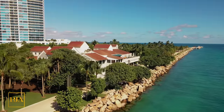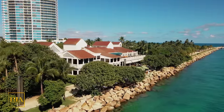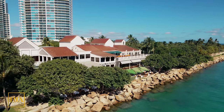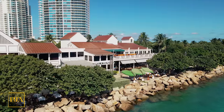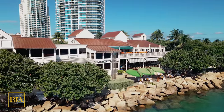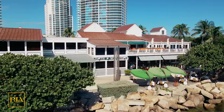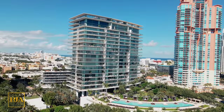Once we've worked up an appetite, one of the joys of living in the South of Fifth District is the multiple trendy restaurants at your disposal. This includes steakhouses, Italian restaurants, Greek restaurants, Asian restaurants, and no shortage of wonderful places where you can get a tropical cocktail while enjoying the neighborhood with your new friends.